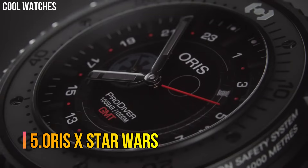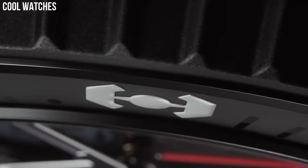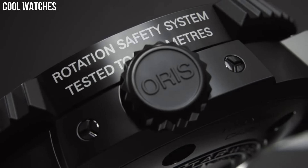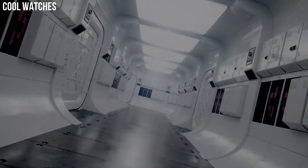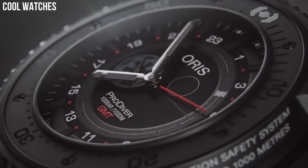Number 5: Oris X Star Wars. This automatic self-winding watch features a 44 mm stainless steel case surrounding a black dial on a stainless steel bracelet with a folding buckle. Functions include hours, minutes, small seconds, and date. The watch may show minor scratches.